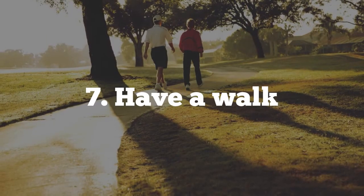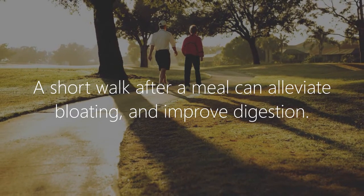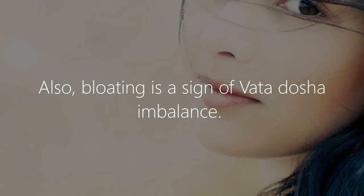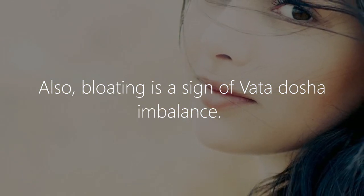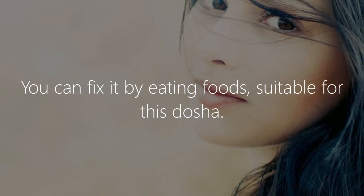Have a walk. A short walk after a meal can alleviate bloating and improve digestion. Also, bloating is a sign of vata dosha imbalance; you can fix it by eating foods suitable for this dosha.